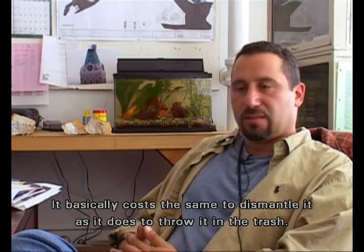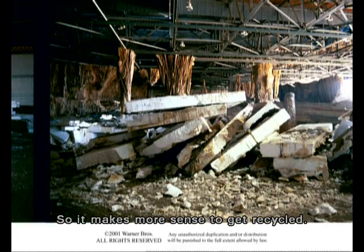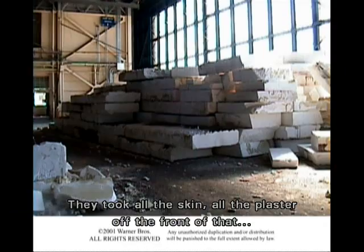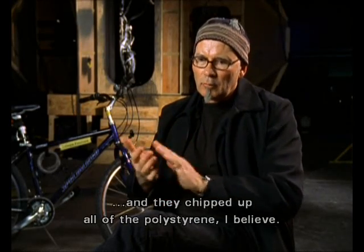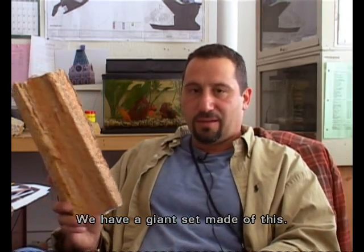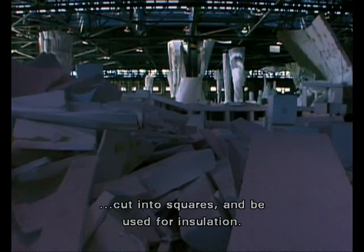It basically costs the same to dismantle it as it does to throw it in the trash, so it makes more sense to get it recycled. They were able to pull apart the temple, and they took all the skin — all the plaster — off the front of that, and they chipped up all of the polystyrene. We have a giant set made of this. This stuff is going to be skinned, cut into squares, and used for insulation.